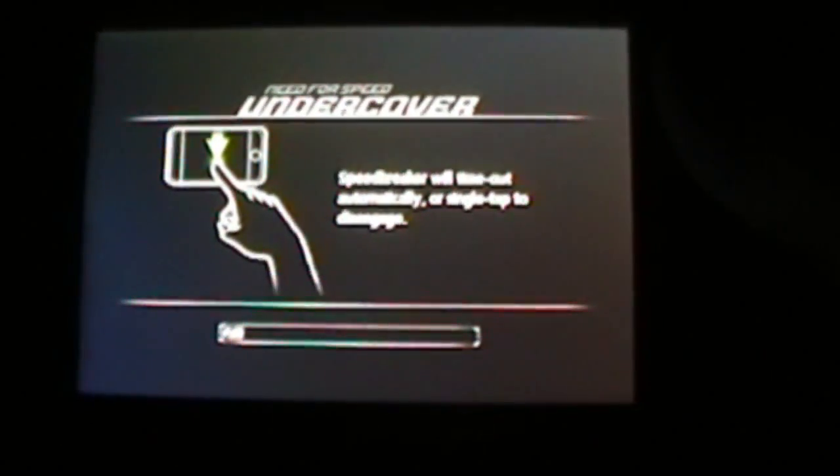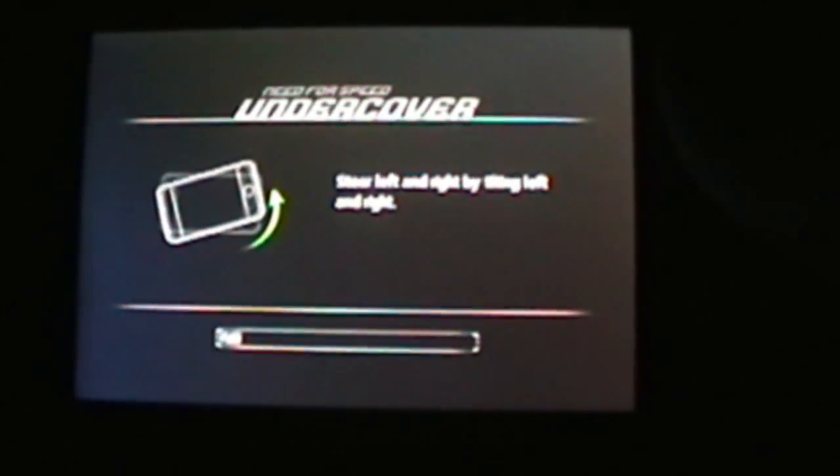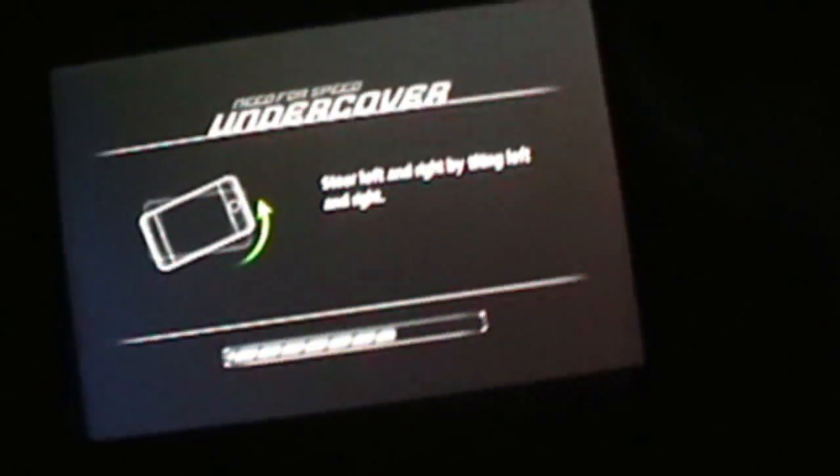The controls are very similar. There is an auto-accelerator, and then after the accelerator you touch the screen to brake, you steer left and right, and then you slide forward and slide back for the speed breaker.